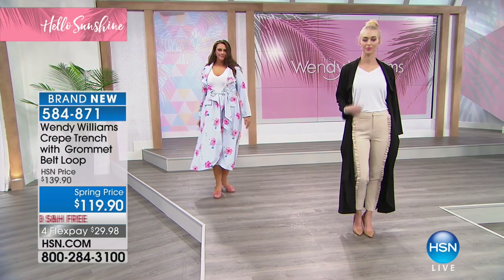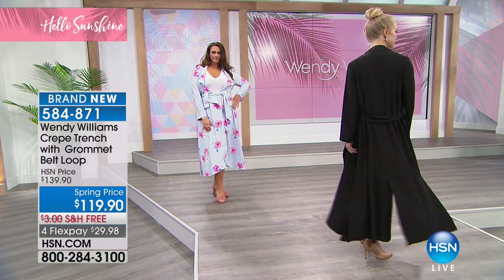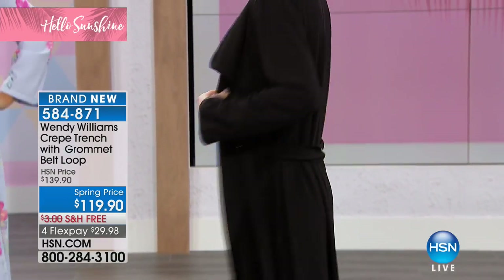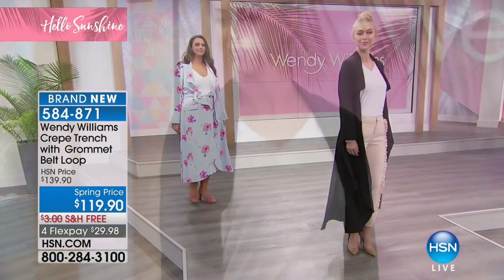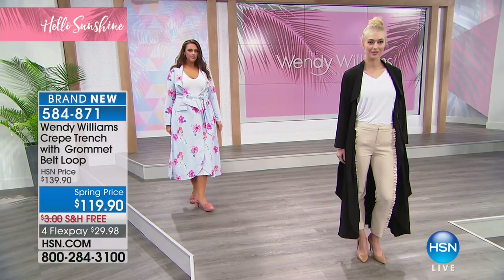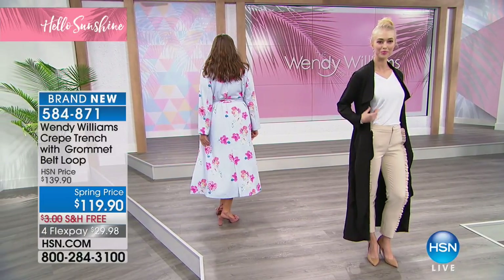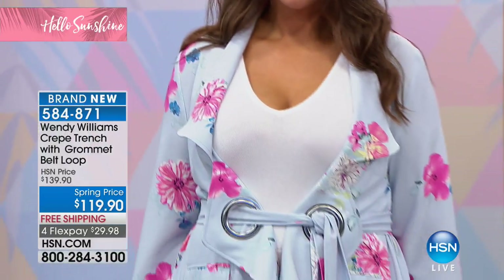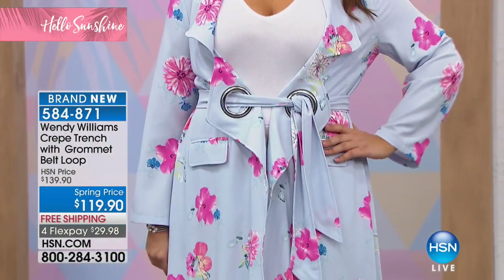These are almost all gone — just so you know, and I apologize for cutting you off, Wendy — but looking at the quantities, there are a little over 200 available. Wendy wore this on her show and it aired briefly earlier. I think you had on the beautiful blue printed earlier, and those are almost all gone too.